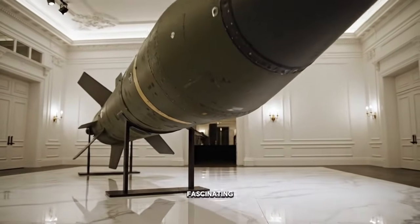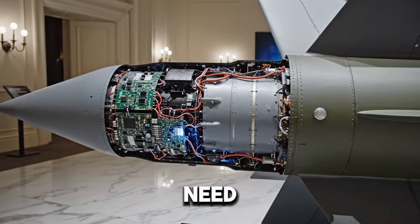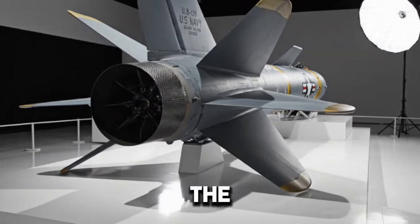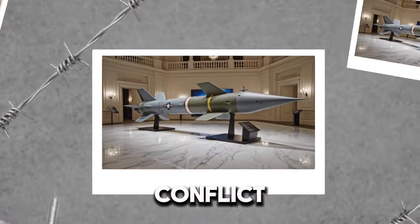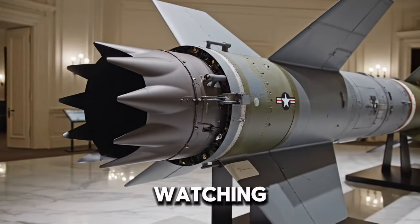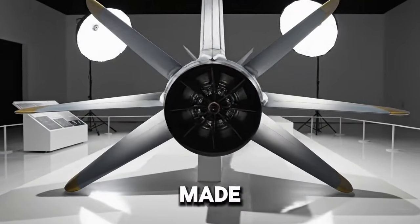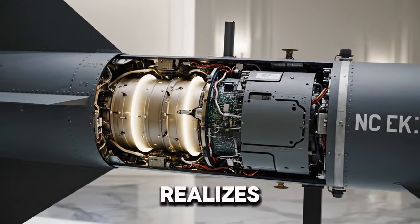What makes this even more fascinating is how seamlessly VL-ASROC fits into existing ship systems. A commander does not need to choose between air defense and anti-submarine capability. The same ship, the same launch system, and the same radar and sonar networks support multiple mission types. Flexibility is power. In a real conflict, that flexibility could decide who controls the sea. Imagine a high-tension naval standoff — submarines lurk below, surface ships patrol above, aircraft circle overhead. Everyone is listening, everyone is watching. A single sonar contact appears, faint but suspicious. Within moments, a decision is made, a vertical launch cell opens, a missile roars upward, and somewhere below, a submarine crew suddenly realizes they are no longer alone.